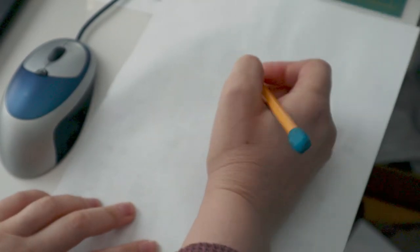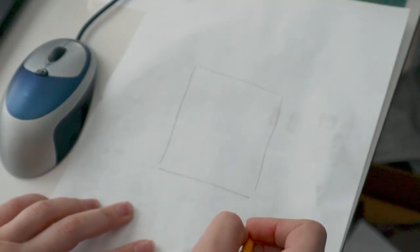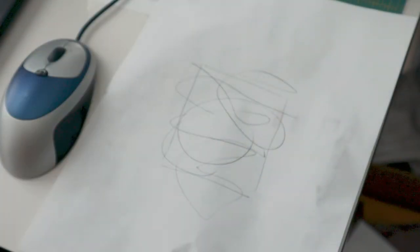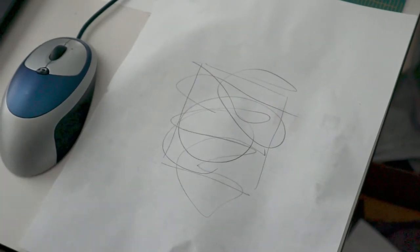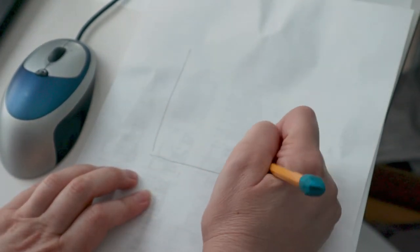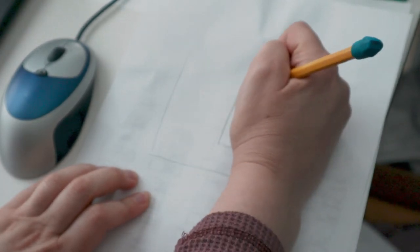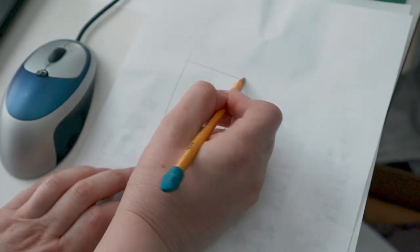I actually did make some plans and then of course I lost them, so we're gonna start fresh. Here's kind of the idea of what it is right now. Let me just make a very basic idea of what I think I'm going to do. I'm not gonna be taking measurements — I'm just gonna wing it.